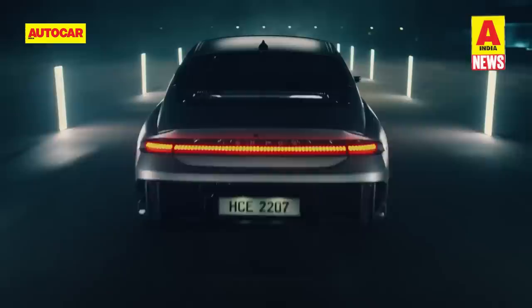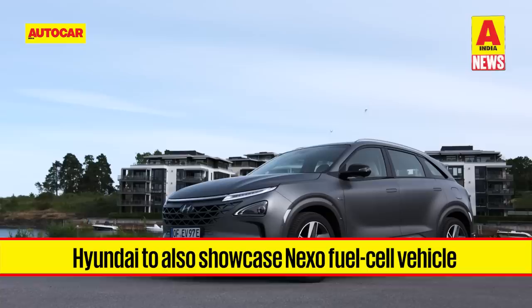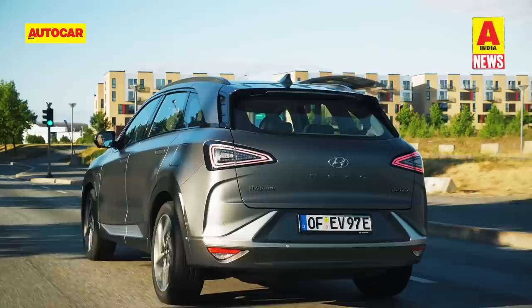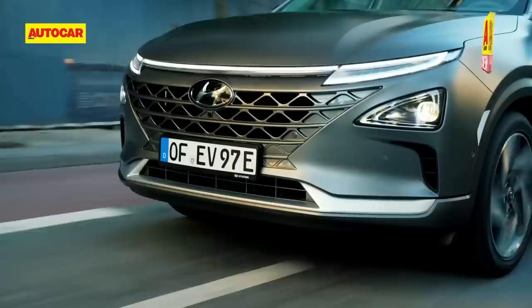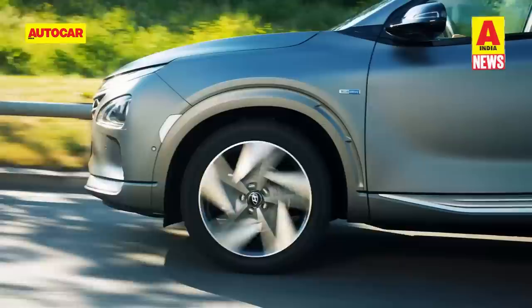Hyundai will also showcase the Nexo Fuel Cell Electric Vehicle, or FCEV SUV, at the Auto Expo. The Nexo, a mid-size SUV, is powered by a fuel cell stack. Chemical reactions between hydrogen stored in three on-board tanks and oxygen from the atmosphere generate electricity to power an electric motor, with water as the only by-product. The three hydrogen tanks have a combined capacity of 156.6L, enabling a 666km WLTP range. Unlike EVs, the Nexo can be topped up in just 5 minutes. It is powered by a front-wheel-mounted electric motor making 161hp and 395Nm of torque.